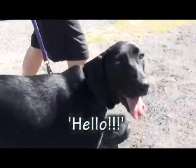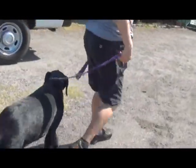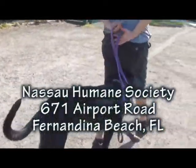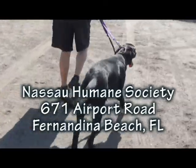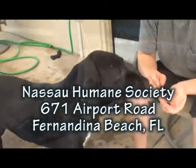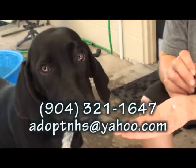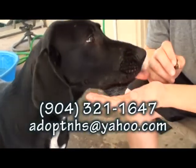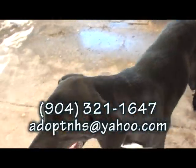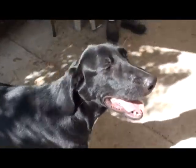She doesn't jump up — she has manners. I do believe someone used to own her at one time. She looks to me like she had a loving home and she knows what to do. Very sweet and very affectionate, and she's gonna make somebody a very fine dog. Please come see Bird at the Nassau Humane Society on Airport Road, 671 Airport Road in Fernandina Beach. She will greet you with a great big smile on her face. Please come see Bird.